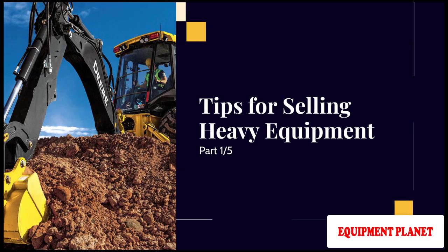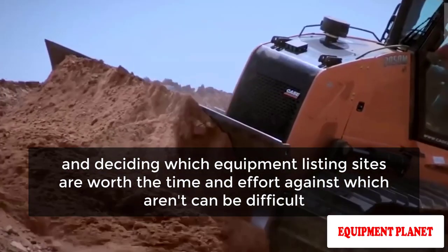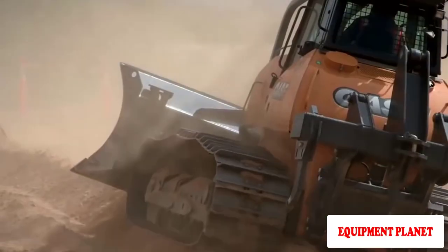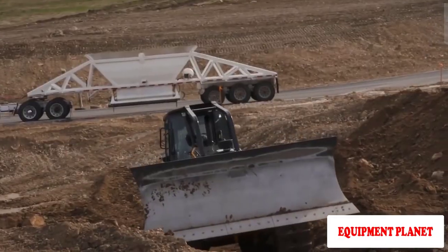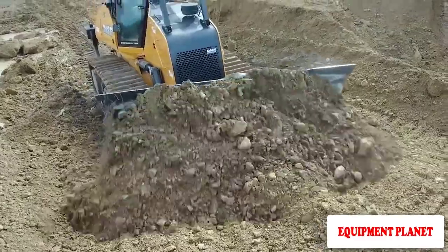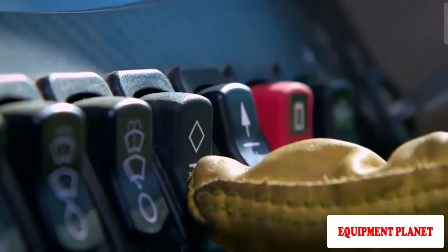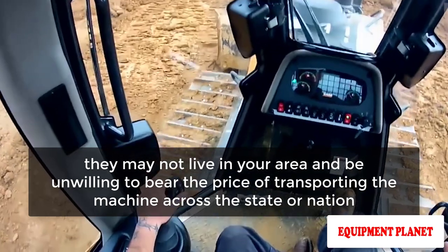Tips for selling heavy equipment, part 1. It's not easy to sell large machinery, and deciding which equipment listing sites are worth the time and effort can be difficult. Many construction equipment businesses have difficulty selling their products via the internet. Heavy equipment is a niche market — few individuals shop for quarter-million dollar construction machines, and even fewer have the funds to make a purchase.